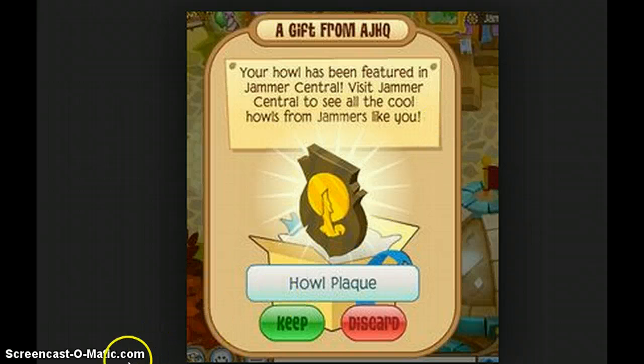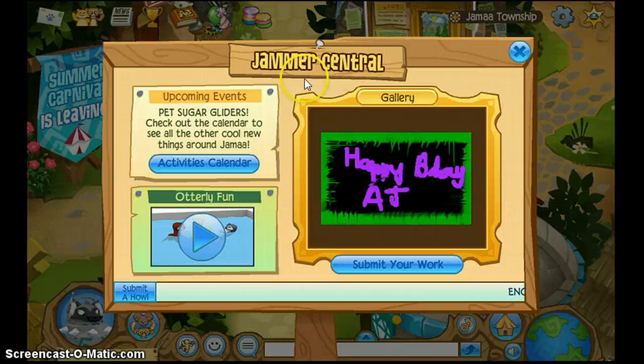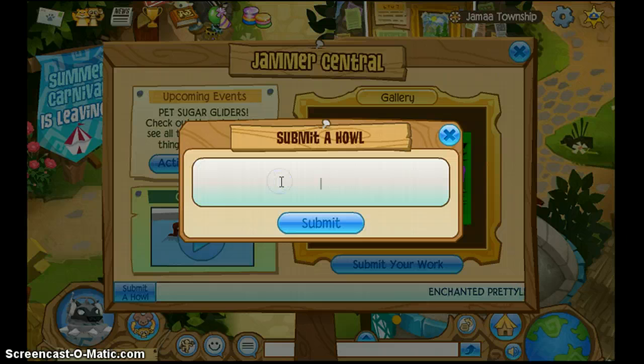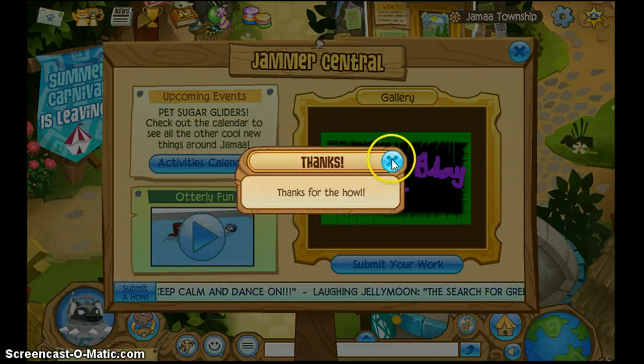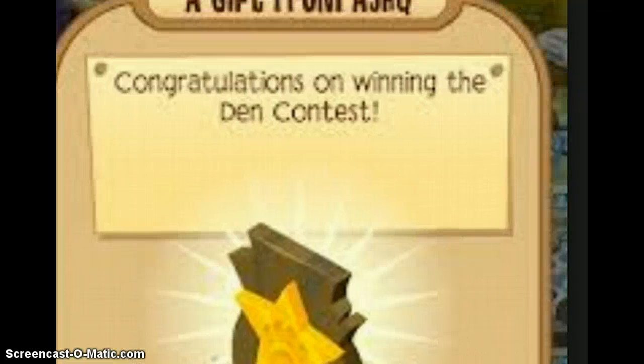This next plaque is the Howl plaque. For this, you need to go into Jamaa Township, click on the Jammer Central, and hit Submit a Howl. And then you just hit Submit, and if you make it onto here, then you'll get the Howl plaque.